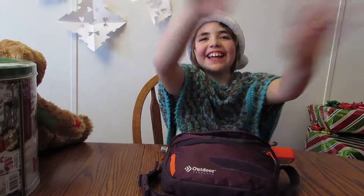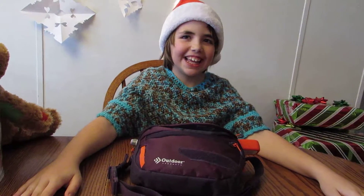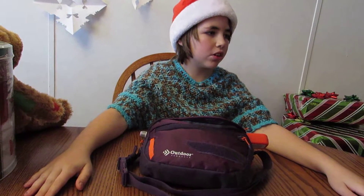Merry Christmas! Merry Christmas, yes. Merry Christmas! It's not Christmas yet, but we're going to show you what is in Katie's kit.